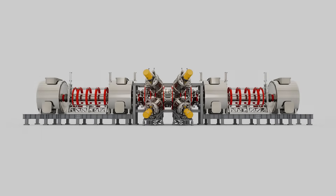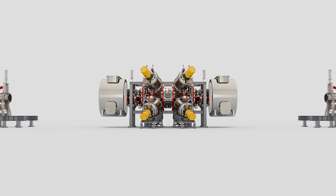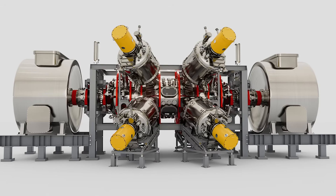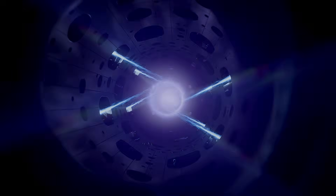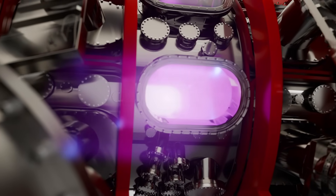NORM's design removes about half of the hardware and systems TAE used to work with, making the NORM device smaller, less expensive, easier to build, and easier to operate. Now, for the first time in fusion research history, TAE's NORM machine can start, heat, and stabilize an FRC plasma using just neutral particle beams right in the center of the device.